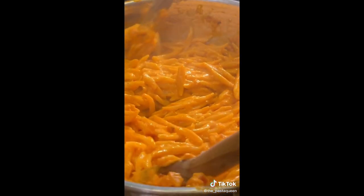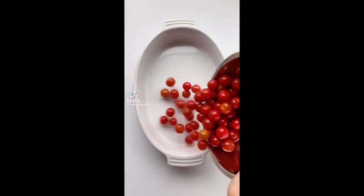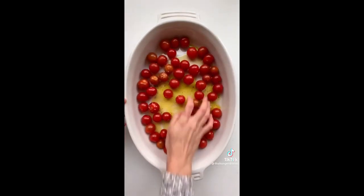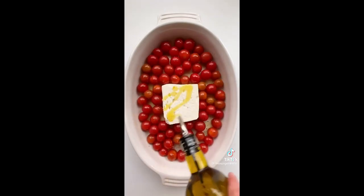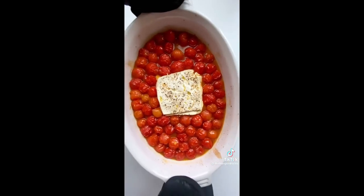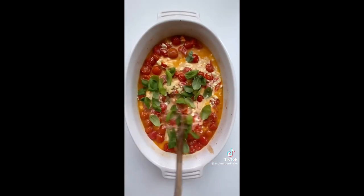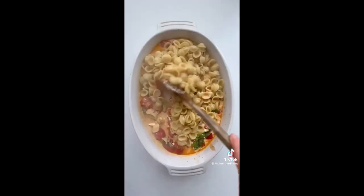Let's make the viral baked feta pasta — it's super easy. Add cherry tomatoes, extra virgin olive oil, salt, and freshly cracked pepper to a baking dish and toss to combine. Add a block of feta cheese to the center, drizzle with more olive oil, and crack some fresh pepper over top. Pop it in a 400-degree oven for 35 minutes. Stir it all up — those tomato juices come out, the feta becomes nice and creamy. Add some fresh garlic, fresh basil, and your pasta of choice. I chose orecchiette.